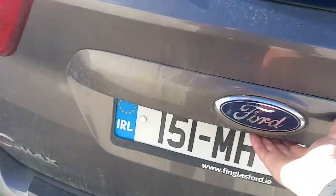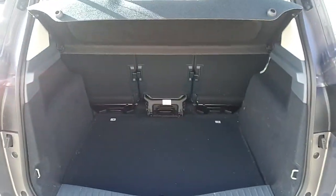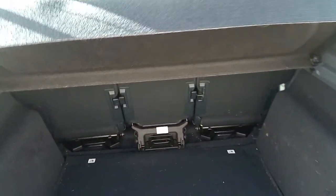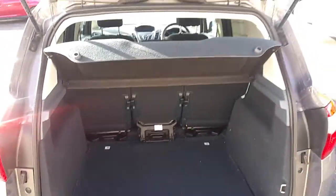Great sized boot in this C-MAX. The parcel shelf can be removed, and the back seats can be folded down — they fall flush to create a large capacity boot.